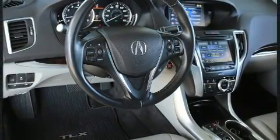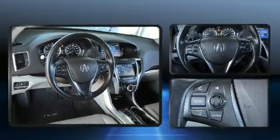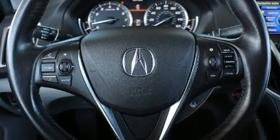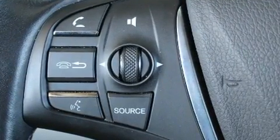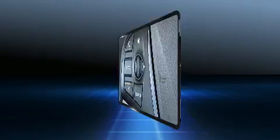Acura also prioritized safety and security by including head curtain airbags, traction control, anti-whiplash front head restraint, ignition disabling, and four-wheel disc brakes with ABS.